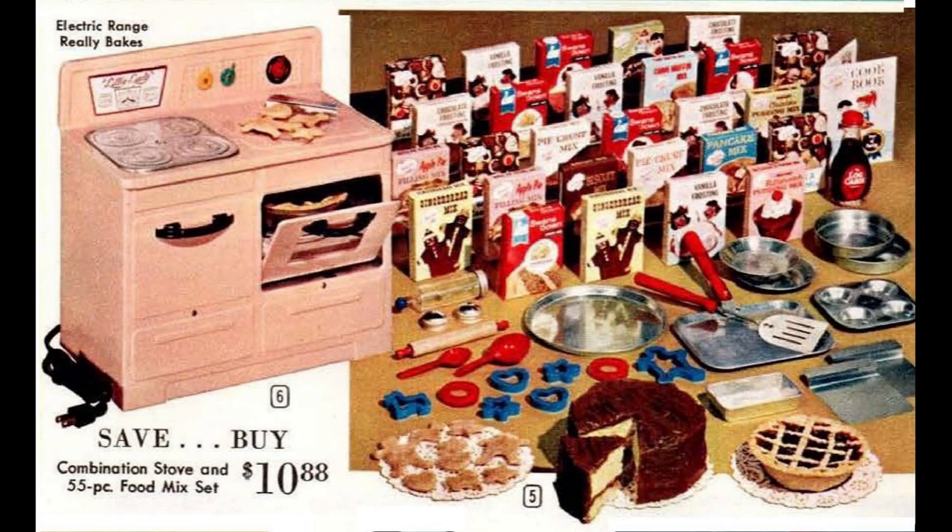The Little Lady electric range was made by the Empire Metalware Corporation; the top and oven had separate heating elements that really cooked. You could buy the range alone or with the ready-mix set that included an assortment of food mixes, pans, and utensils. The one pictured has Swansdown cake mixes, Junior Chef frosting, pudding, pie filling, cookie, gingerbread, and muffin mixes, and even a bottle of Log Cabin syrup.